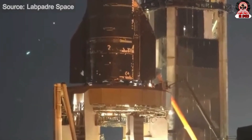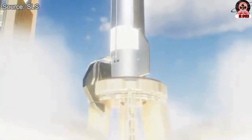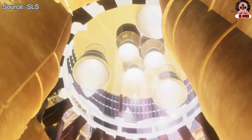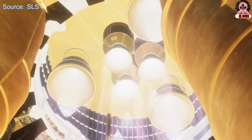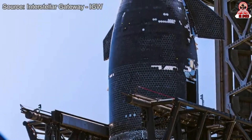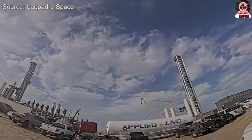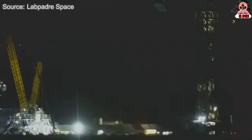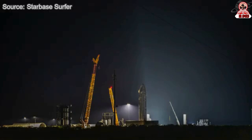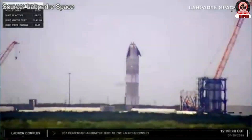Almost immediately, the reason for the halt was identified: a range violation had occurred. This typically means that a ship, vehicle, or aircraft had entered the safety exclusion zone surrounding the test area. In such situations, SpaceX is obligated to cancel operations in order to maintain safety. While the situation was disappointing, it was a reminder of how crucial coordination and caution are when handling volatile rocket fuel and high-pressure test environments. At the time of the abort, several hours still remained within the designated test window.